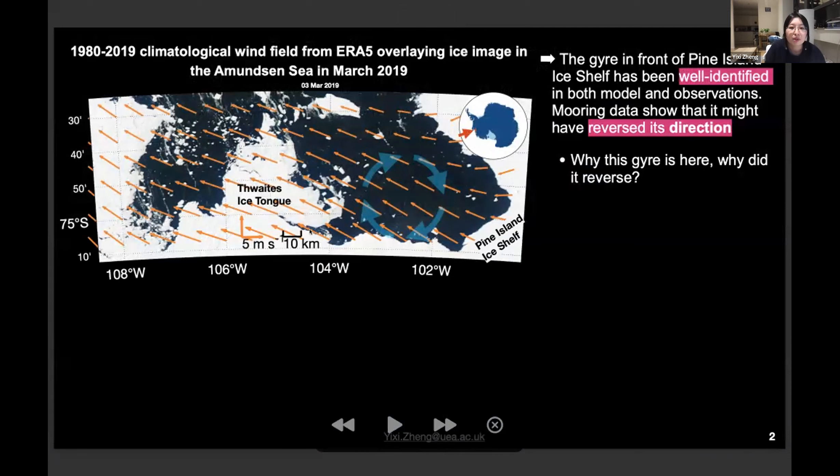This is a map of the southeastern Amundsen Sea with orange arrows showing the climatological wind field. We have a gyre here right in front of Pine Island Shelf, which has been well identified in both models and observations. There is mooring data showing this gyre might have reversed direction once, but because we don't have long-term observations in this region, we don't really know why this gyre is there or why it reversed.